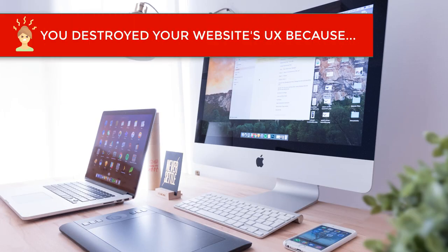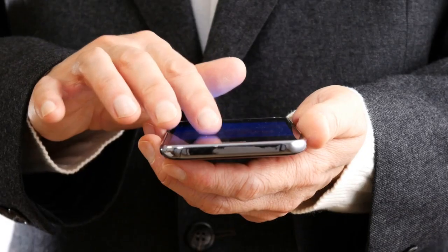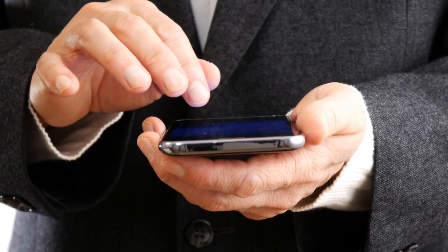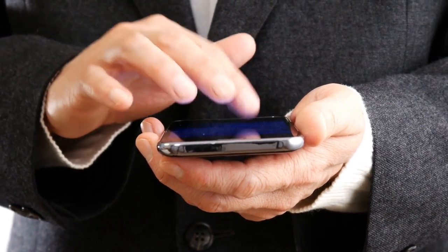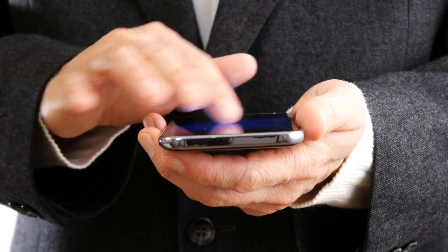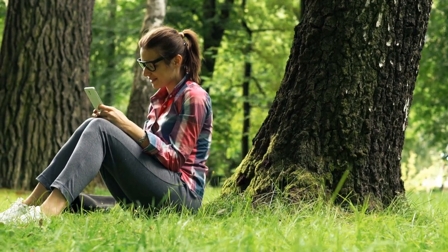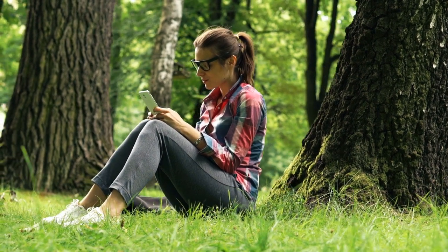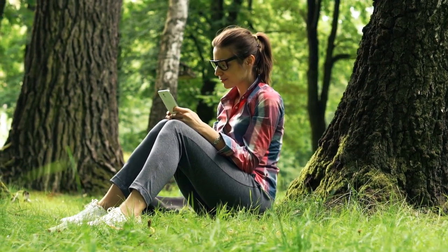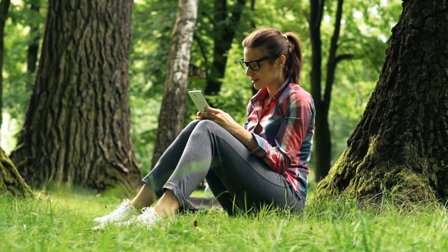Another reason you might be killing your website's user experience is because your website isn't responsive. Your website looks amazing on the desktop, but when you take a look at it from your iPhone, it's a garbled mess. The majority of website visits already come from mobile, and that's only increasing year after year. If you're not designing your website to look great on any device with a focus on mobile first, you're going to have a bad time.